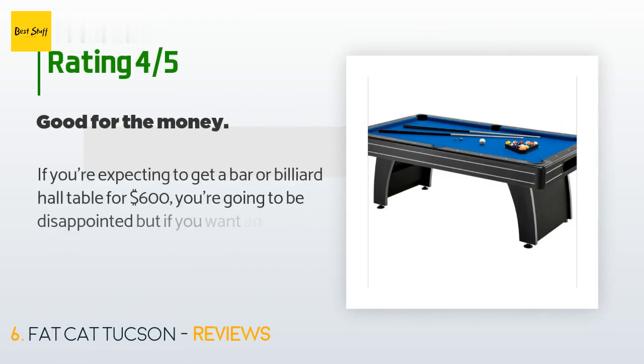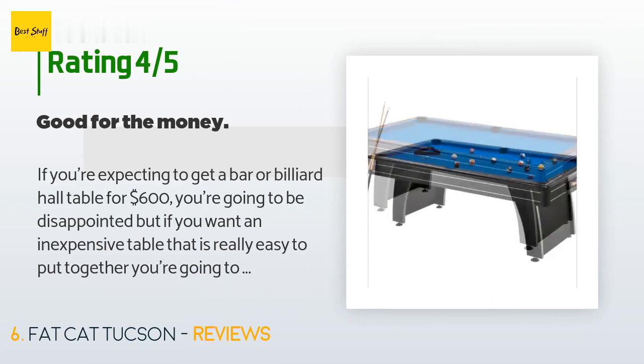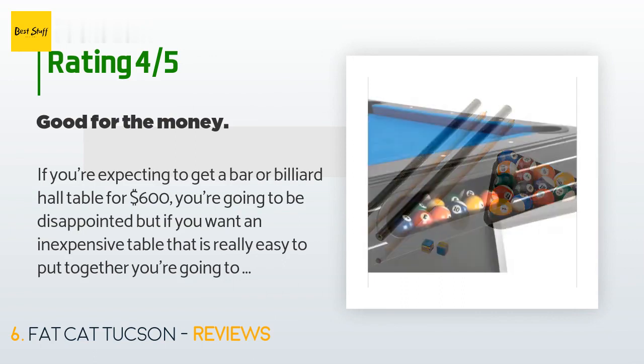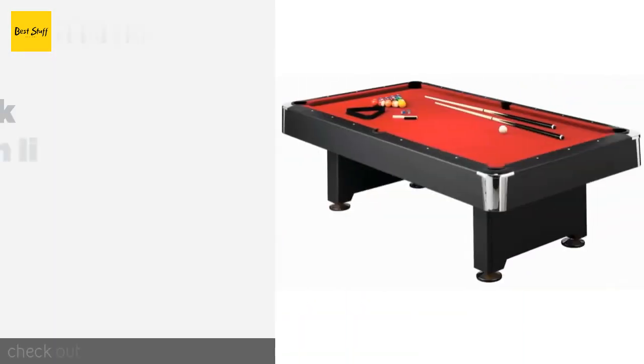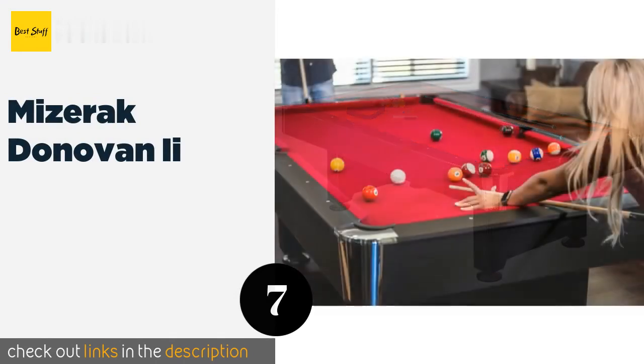There are 61 reviews with an average rating of 3.5 stars. A customer said: "If you're expecting to get a bar or billiard hall table for $600, you're going to be disappointed, but if you want an inexpensive table that is really easy to put together, you're going to be satisfied. The only problem I have is that it is slow because of the wood slate, but for the money it is great."